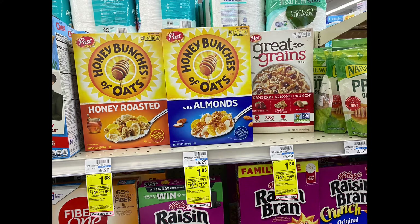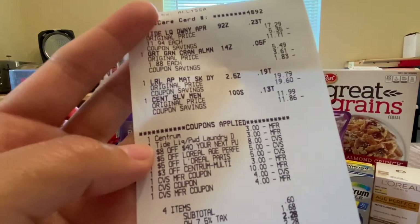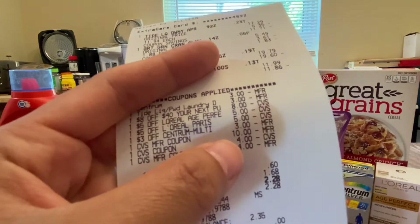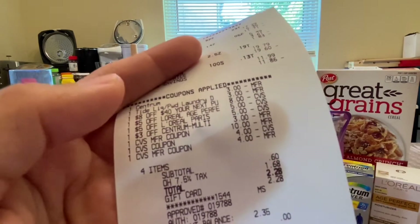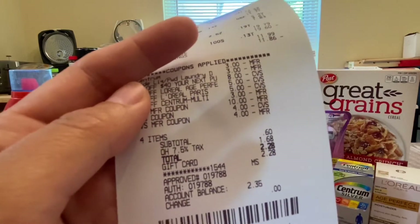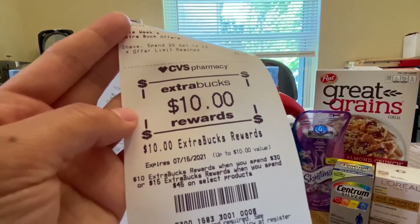The Post Great Grains are on sale for one dollar and 88 cents and are also part of the spend thirty or spend forty-five deal. I grabbed one. Total for all of this is forty-five dollars and 60 cents, and I have a total of twenty-seven dollars in coupons making my total cost eighteen dollars and 60 cents. But I got back ten dollars for the spend thirty dollar deal, making my final cost eight dollars and 60 cents, or two dollars and 15 cents each. Here's my receipt — all coupons came off. I rolled my ten dollar Extra Bucks for buying Skintimate and Schick, plus the previous four dollar and four dollar, bringing my subtotal to 60 cents plus tax. I paid two dollars and 28 cents still using my gift card, and here's the ten dollar Extra Bucks for spending thirty dollars.